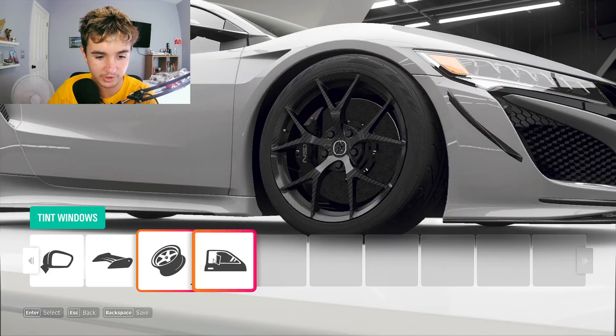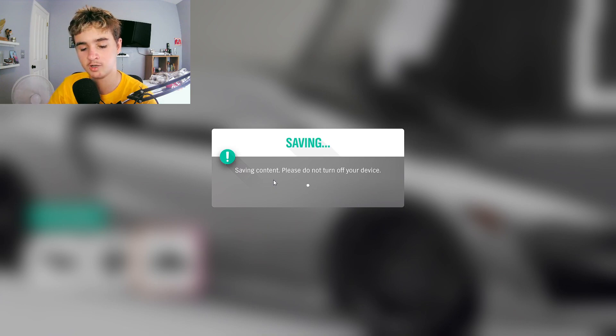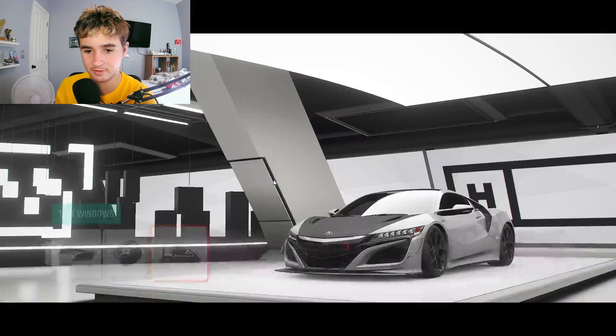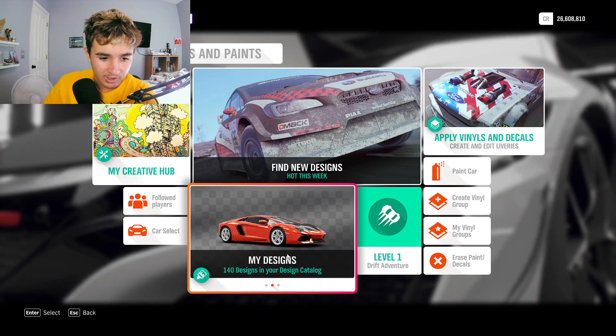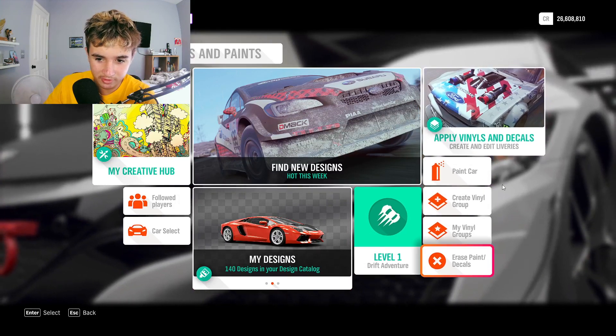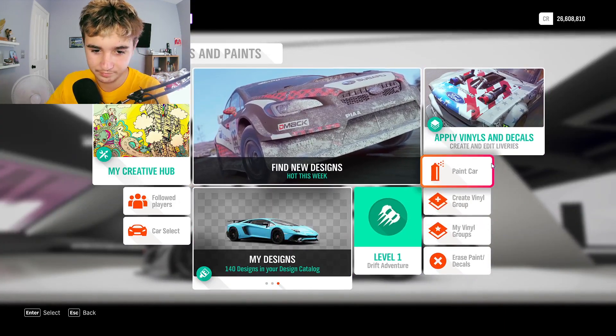It's only letting me do designs. You can't paint it? No. Did you hit paint? Paint car? It's on the right side. It's a little tab, not a big one, just a little one. It's underneath apply vinyls and decal. Where — it says paint car, do you even see that? No.